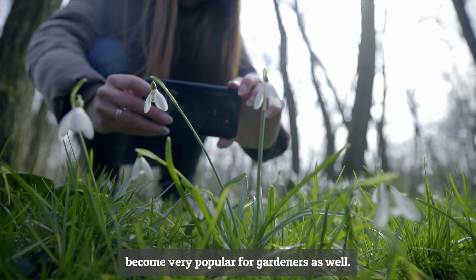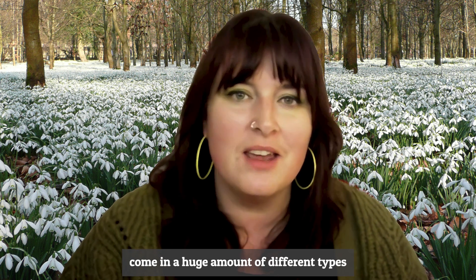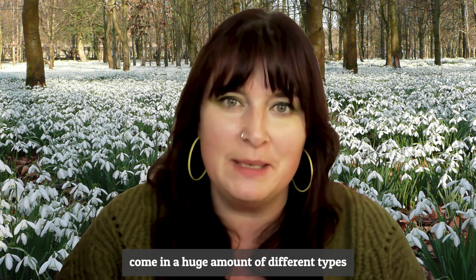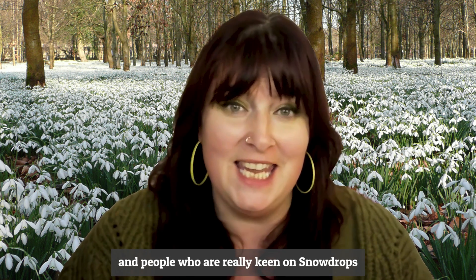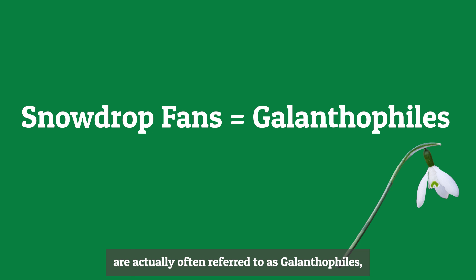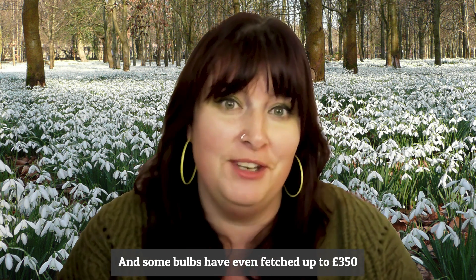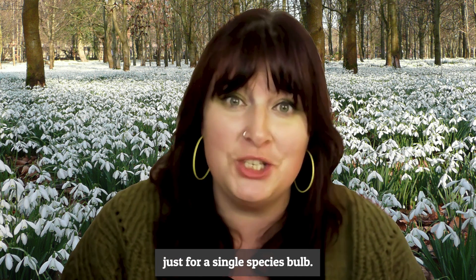Snowdrops have become very popular with gardeners. The cultivated varieties come in a huge number of different types, and people who are really keen on snowdrops are often referred to as galanthophiles, after the Latin genus name Galanthus. Some bulbs have even fetched up to 350 pounds for a single bulb.